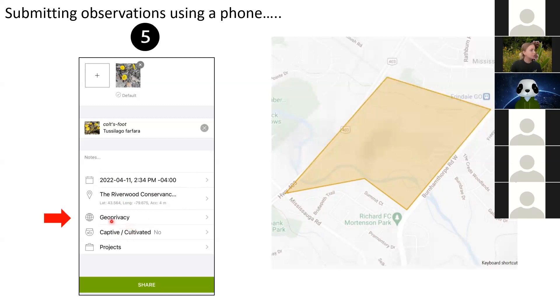Geoprivacy is not something you have to concern yourself with at Riverwood. Basically, it's used when you find a really rare species potentially at risk of extinction — for example, a spotted turtle or Jefferson salamander. Sometimes they ask you to keep the location private because people will actually come and take rare wild turtles from the wild. At Riverwood, there's nothing super rare that needs to be hidden, but there are options to keep the location private from the general public so only scientists can see the geolocation.